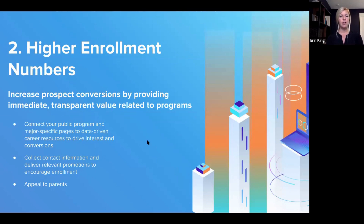Moving to number two: improving your enrollment numbers. As it relates to graduate outcomes data, this is about increasing prospect conversions by providing immediate and transparent value related to programs. One specific way is connecting your public program and major-specific pages to data-driven career resources to drive interest and conversions — whether that's Stepping Box's personality assessment, Handshake, or another resource — placed on public pages that are easy for prospective students to find based on their initial interests.